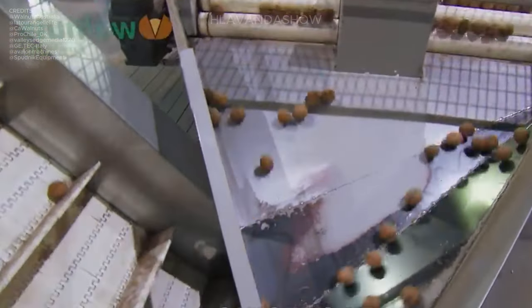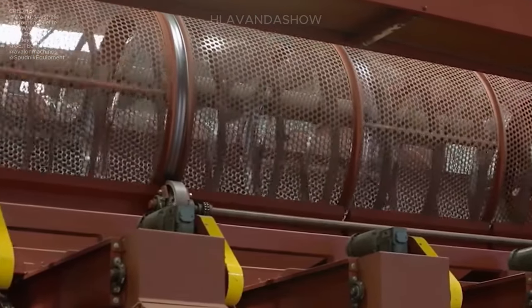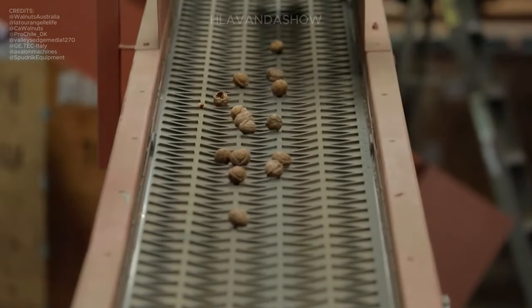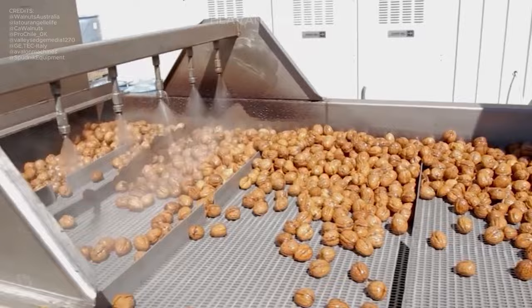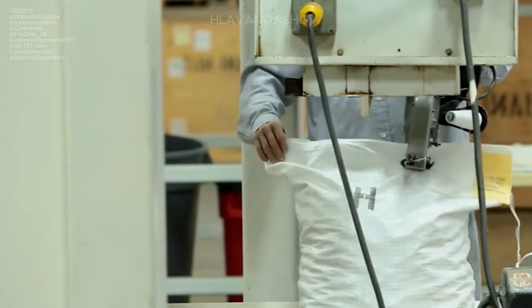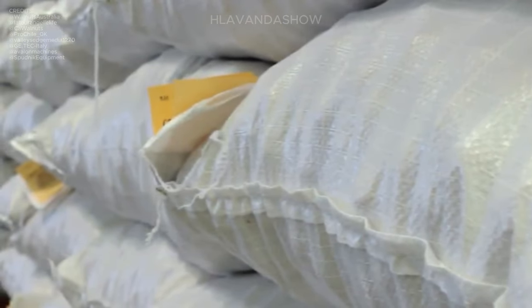Once sorted, the walnuts are carefully packaged in vacuum bags or sturdy cardboard boxes. This packaging not only protects the nuts during transportation, but also helps maintain their freshness and quality. From the drying room to the packaging station, each step is carried out with precision and care to deliver premium walnuts to consumers.